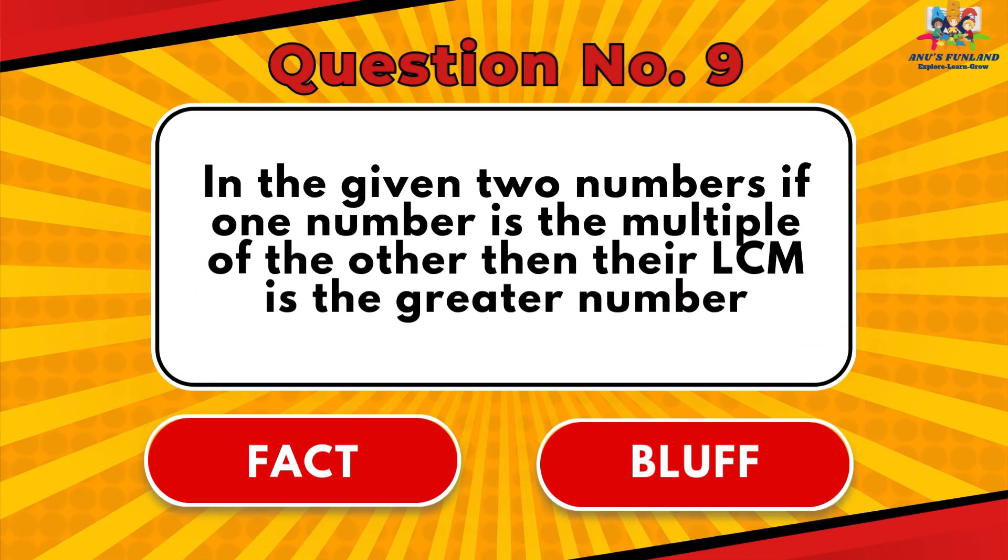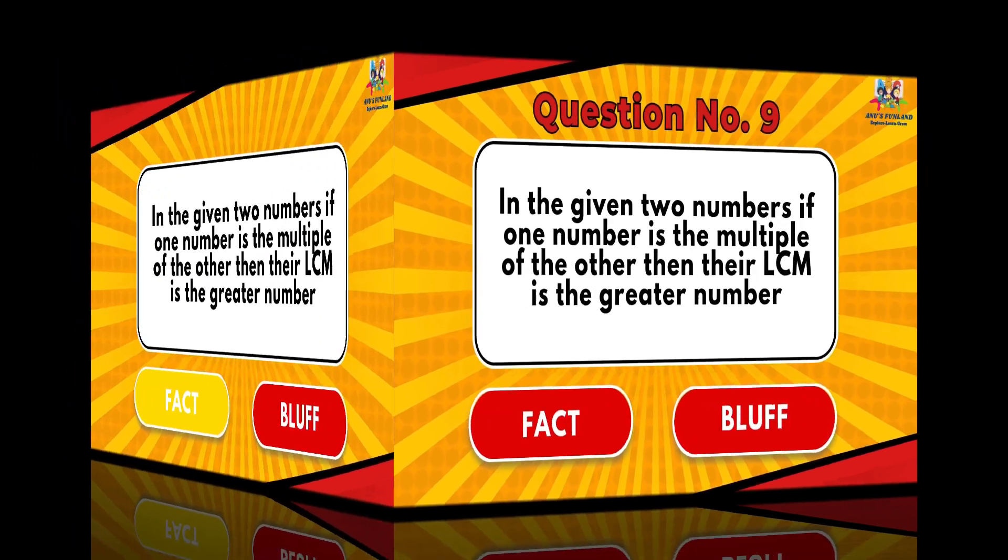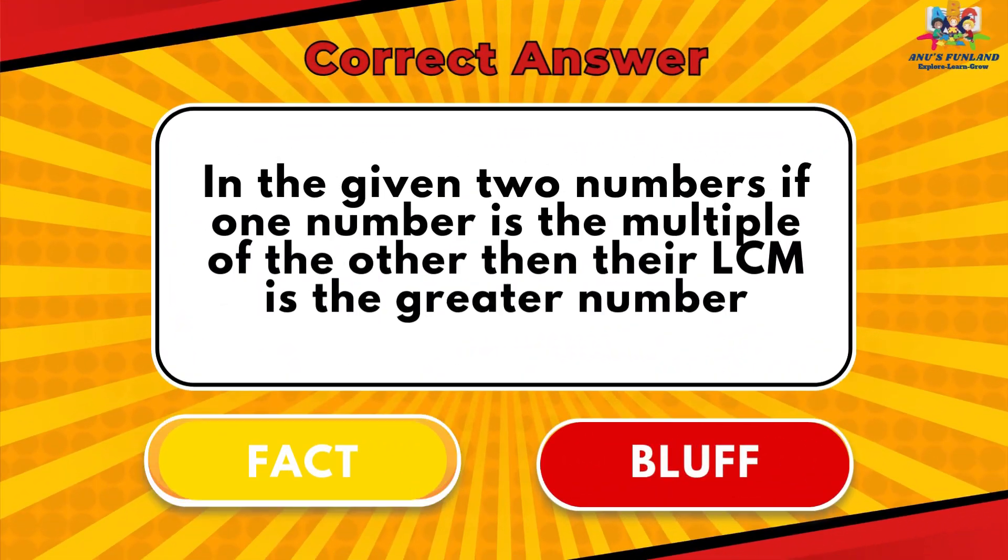Question number 9: In the given two numbers, if one number is the multiple of the other, then their LCM is the greater number. The correct answer is Fact.